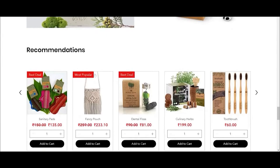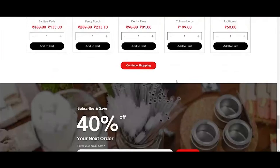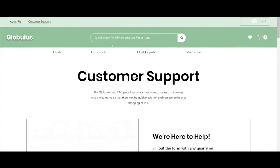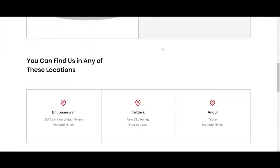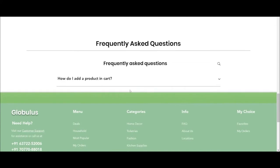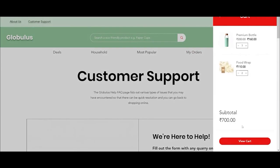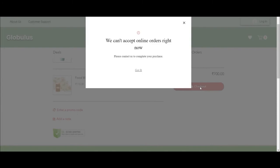Recommended products will show here, and they are personalized per user — they change with every user and are not constant. Moving on to customer support: if anyone would like to contact us, they can use the contact form we provide, and they can also message us directly. We operate in three locations. There are also frequently asked questions available. Let's say I'd like to check out — I'll close and proceed through my cart, and we can do that.